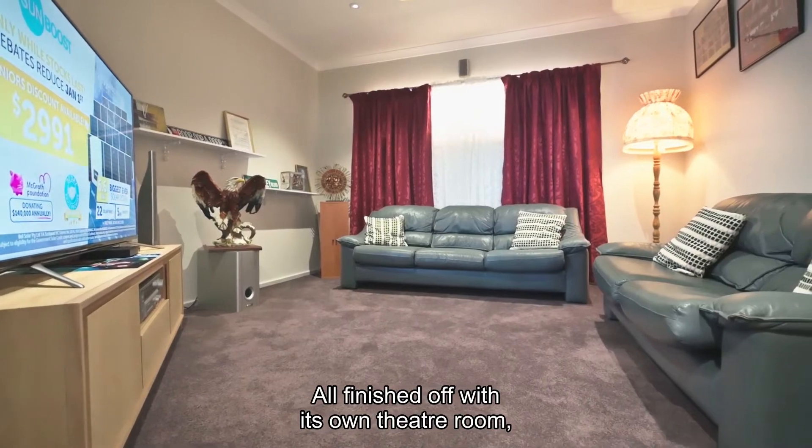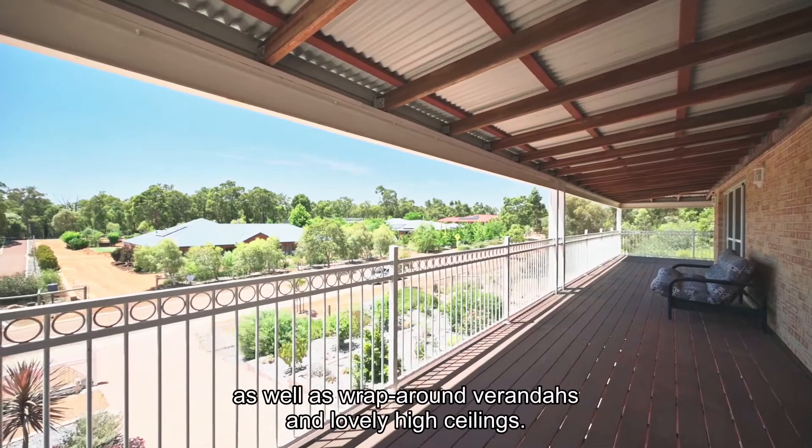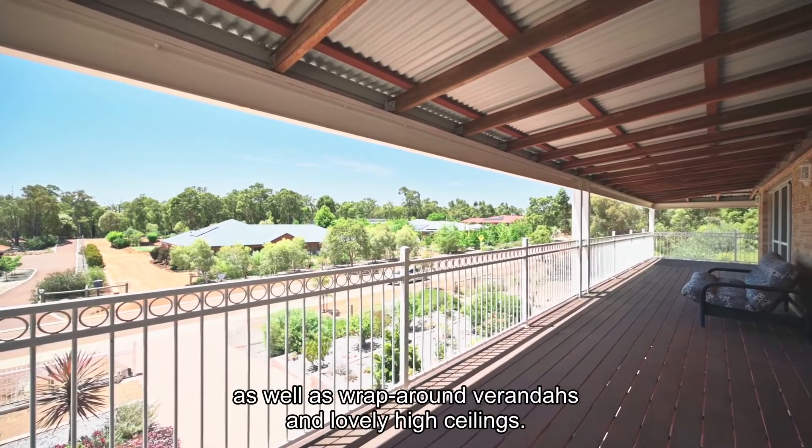All finished off with its own theatre room, northerly facing reading area, as well as wraparound verandas and lovely high ceilings.